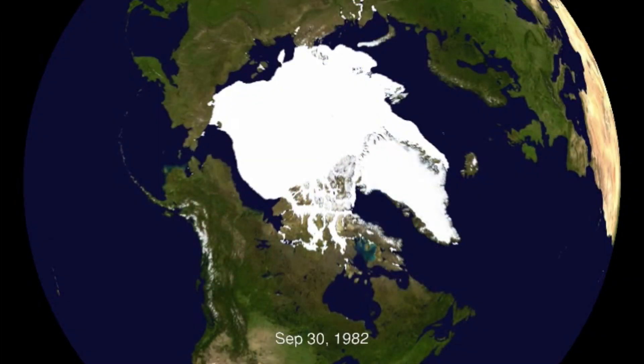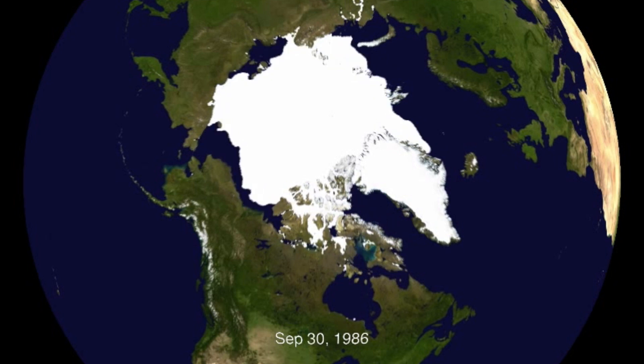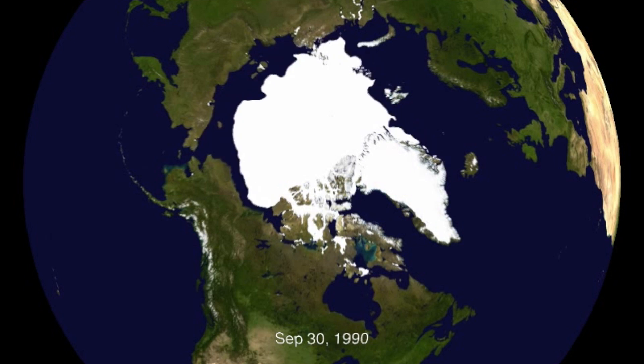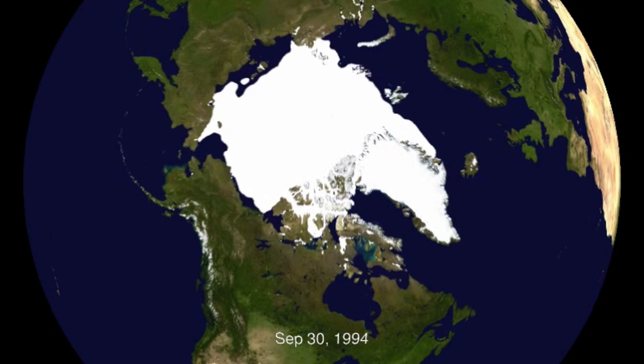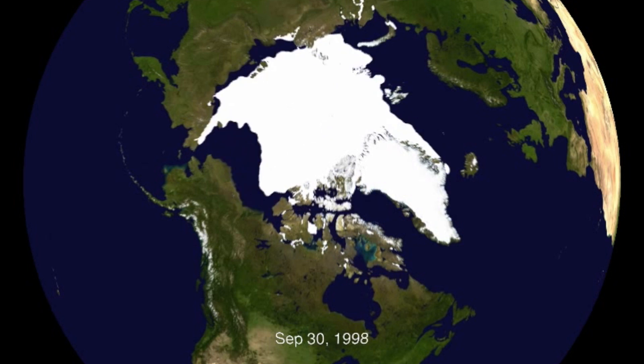Over the many decades that we've been able to monitor sea ice using satellite data, we've seen that the sea ice has declined, and this decline has been several decades in the making now. So we have been left with a lot less sea ice than we started with in the 70s when we really began to monitor it using satellites.